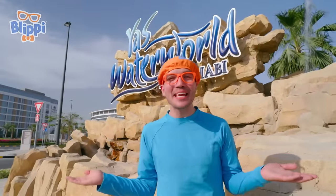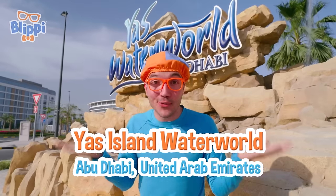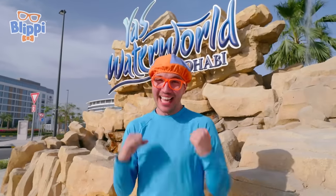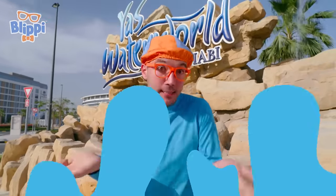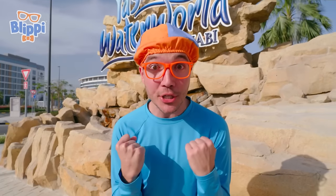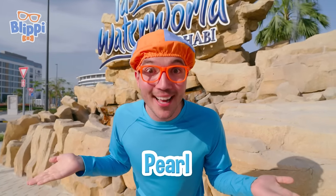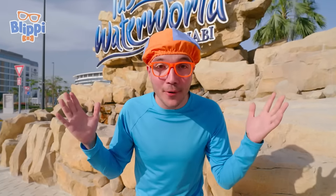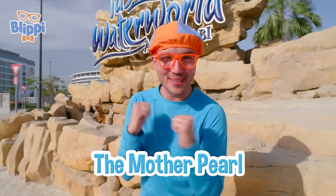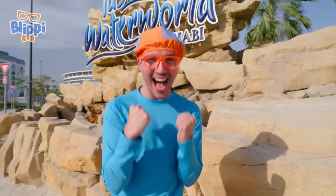Hey, it's me, Blippi! And today we're here at Yas Water World in Abu Dhabi in the United Arab Emirates. This water park is amazing — there are water rides and big slides to go down. But today you and I have a special mission. I'm looking for a pearl — not just any pearl, a really, really big pearl called the mother pearl. Will you help me look for it? Awesome, let's go!